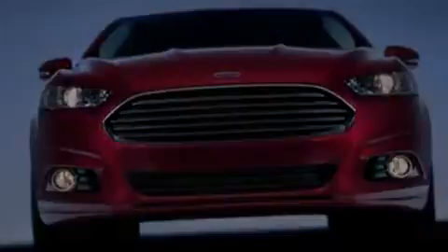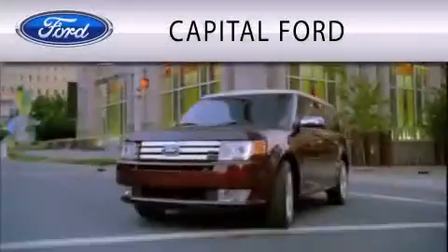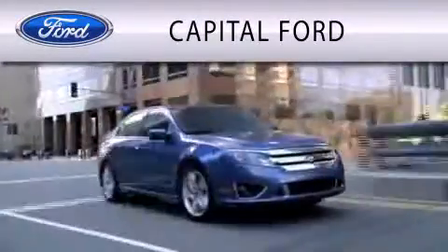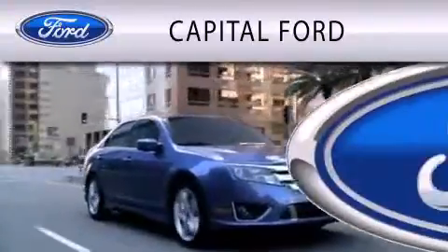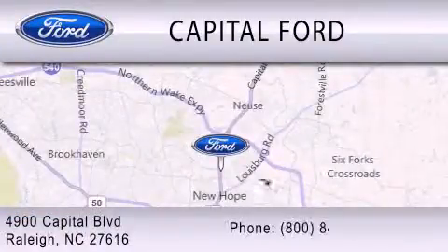We invite you to contact us today to learn more about this vehicle. Capital Ford is dedicated to doing everything possible to ensure that the experience you have selecting your vehicle is as pleasant as possible. We are located at 4900 Capital Blvd. in Raleigh.